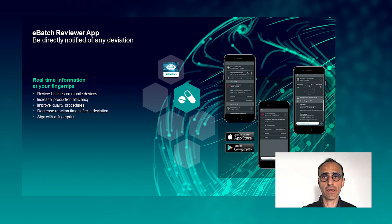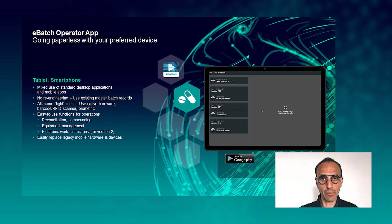We have three main applications. The first is our Reviewer Batch app, focused on facilitating the review process of your electronic batch record. The goal is to increase production efficiency by reducing back-and-forth time between production and review. In real time, reviewers can receive deviations or exceptions occurring during the process and interact directly with the operator. You can also sign with your fingerprint or face recognition to approve or comment on deviations.